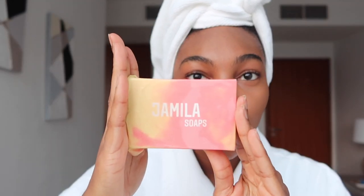Okay, so next on the skincare journey — you've healed your pimples, your skin is healing, and you're moisturizing. What are you left with? Hyperpigmentation. Okay, let me show you guys what I've been using — it's kojic acid, it's from Jamila Soaps, it's just a bar soap.